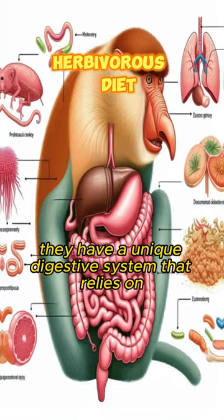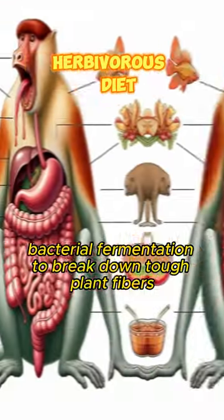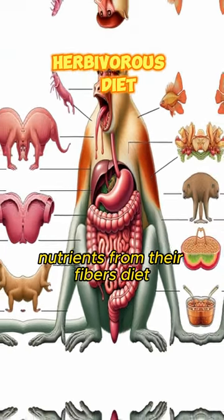Interestingly, they have a unique digestive system that relies on bacterial fermentation to break down tough plant fibers, enabling them to extract nutrients from their fibrous diet.